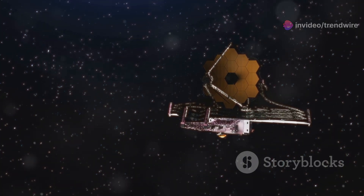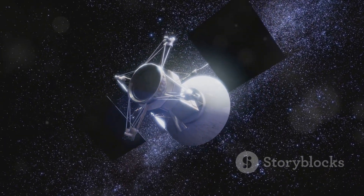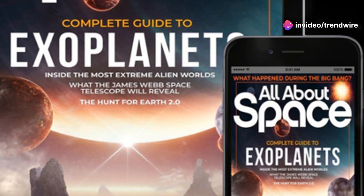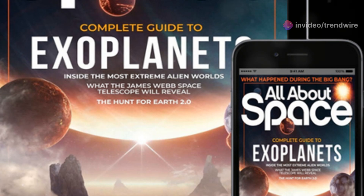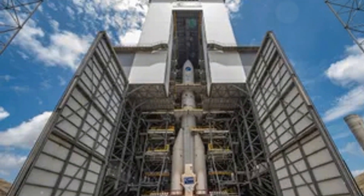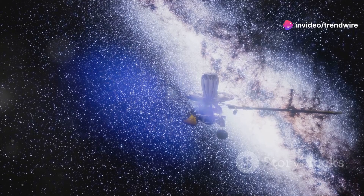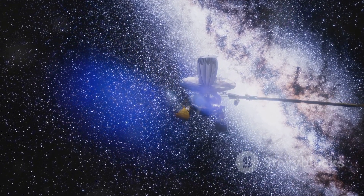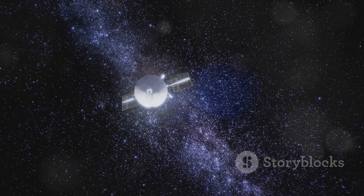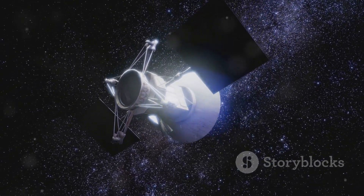The James Webb Space Telescope is ushering in a new era of astronomical discovery. Its powerful instruments and unique capabilities are allowing us to see the universe in ways never before imagined. The strange shapes observed above Jupiter's Great Red Spot are just a glimpse of the many wonders the JWST is likely to reveal. Its observations will help us answer fundamental questions about the origin of the universe, the nature of dark matter and dark energy, and the potential for life beyond Earth. The journey of discovery has just begun, and the future of astronomy is brighter than ever before.